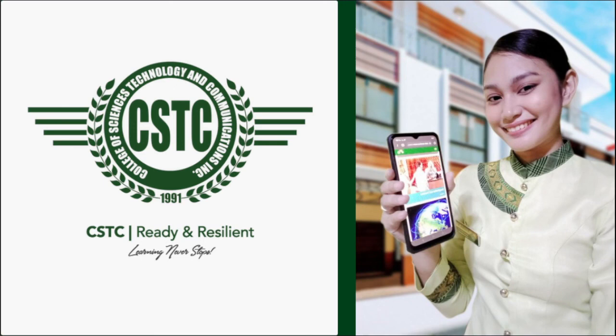We want you to do your part: ready your gadgets, ready your devices, ready your connection and your account. This is a partnership — the school is doing our best, and hopefully even if baga magkalayo tayo, do your part. CSTC — we are ready, we are resilient, we are CSTCians, and learning never stops. Good day, God bless everyone, stay safe, and thank you very much.